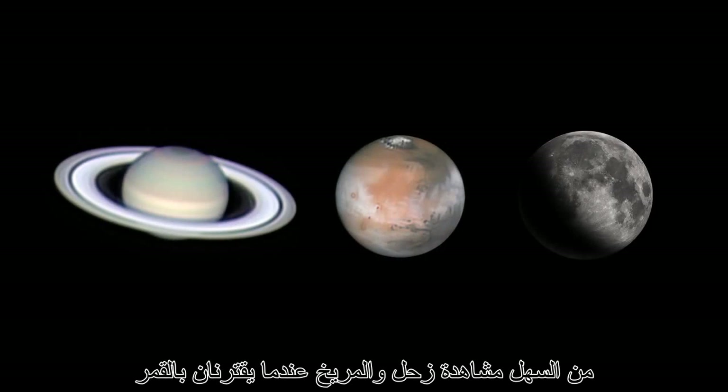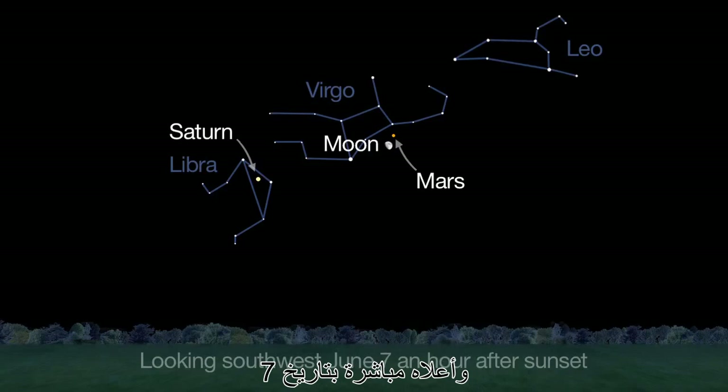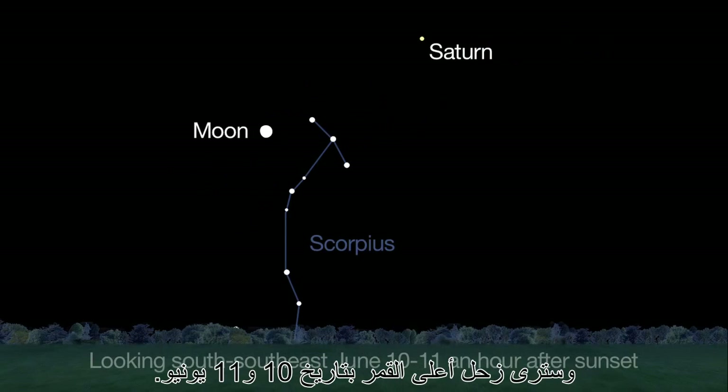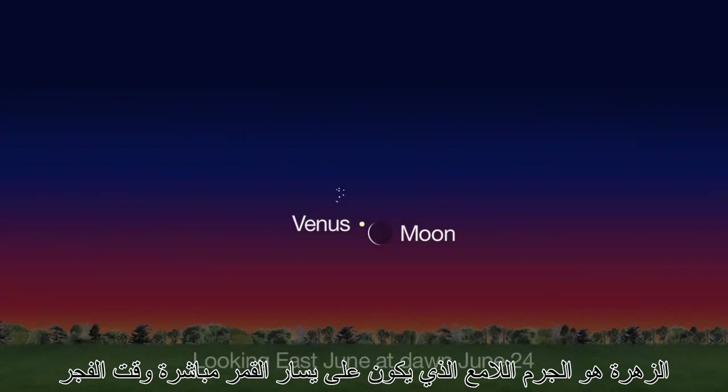It's easy to spot Saturn and Mars when they pair up with the moon. Mars appears to the left of the moon on June 6th, directly above the moon on the 7th, and to the right of the moon on the 8th. You'll find Saturn above the moon on June 10th and 11th. From a dark sky, you'll see the constellation Scorpius rising below the moon and Saturn.